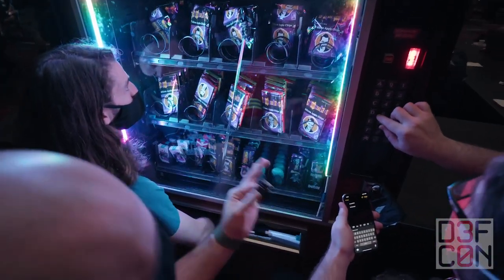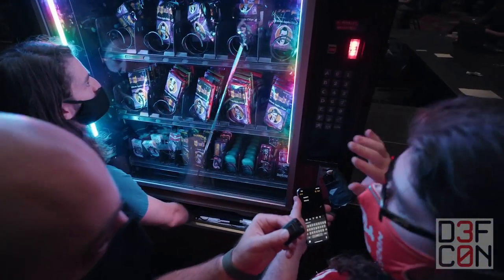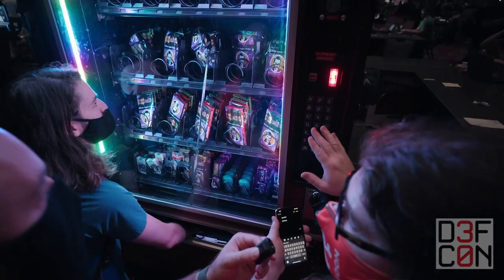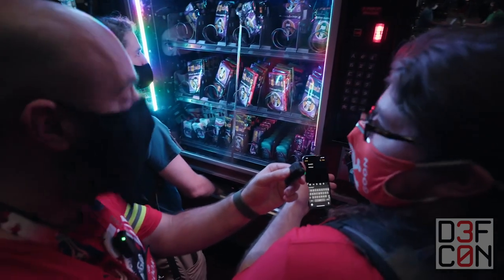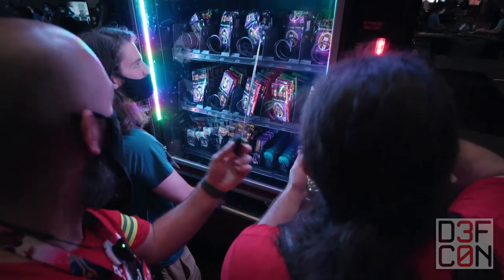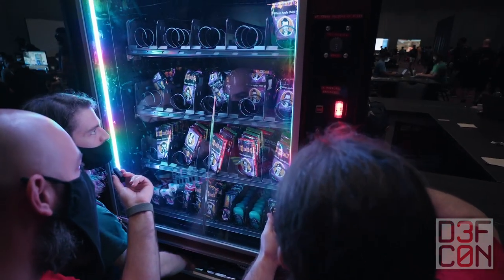Can one of you guys tell me what is going on right here? There's an AP on this vending machine that connects you to a CTF challenge. You go do the CTF challenge, it gives you a code. You come here, you put in the code. I think all the CTF ones are done for right now.